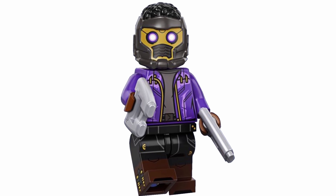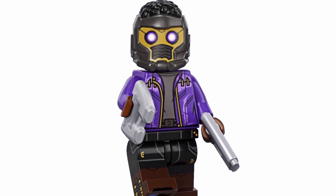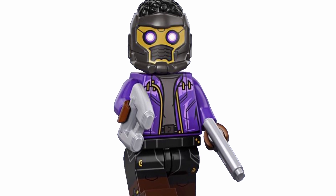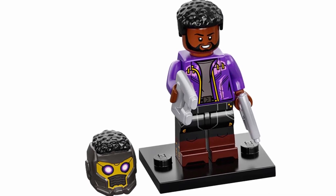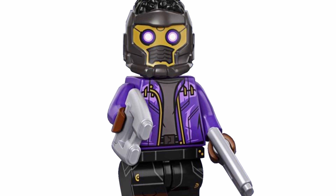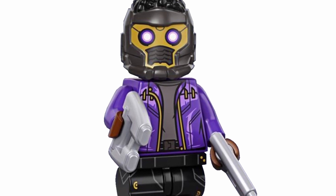Now we have T'Challa as Star-Lord, which is definitely a really interesting concept for What If, and I think the figure looks fantastic. They did a great job with this one, and I love the Star-Lord helmet with the details of the purple eyes and the hair on top. I absolutely love that they went ahead and gave us the extra head and hairpiece as well, so that you can take off the helmet — I think that's really great. It works really well for the actual figure, and overall it's just got a really nice looking design. I do like the torso and the legs as well — I think those are both really well printed — so I would say overall it's definitely one of my favorites.